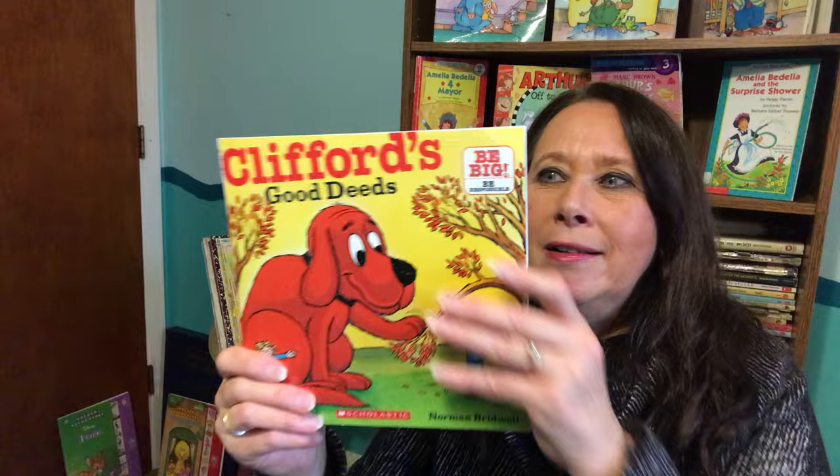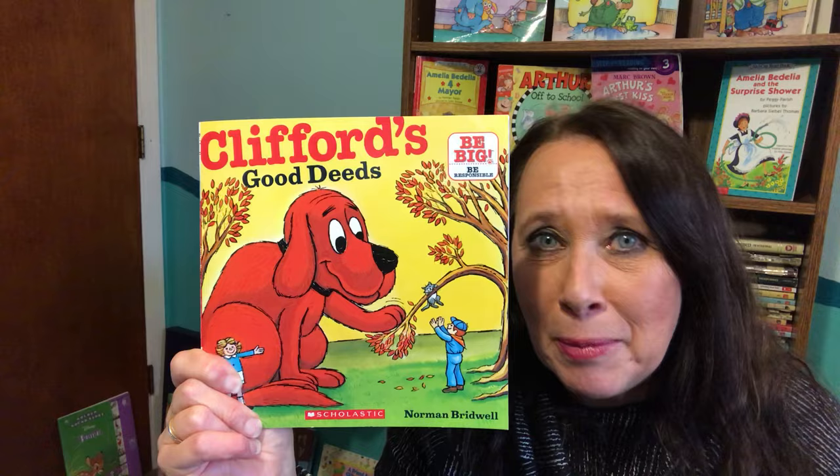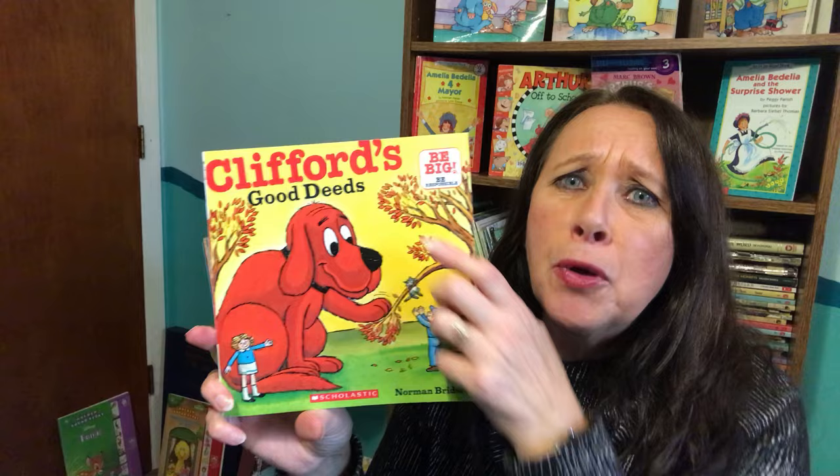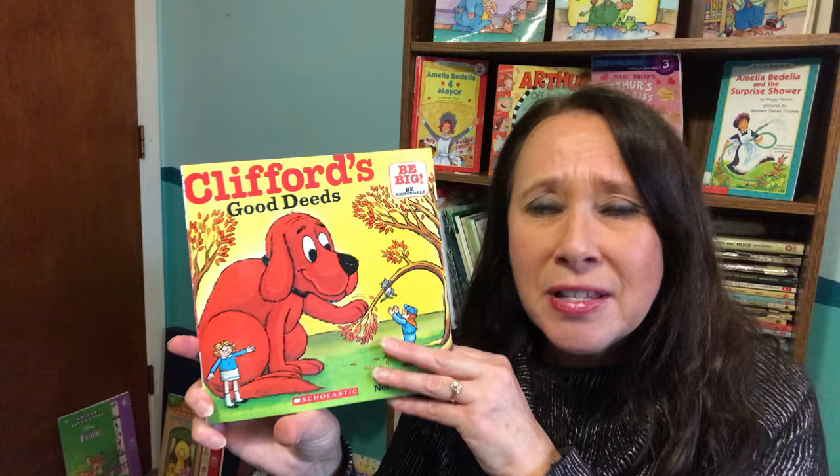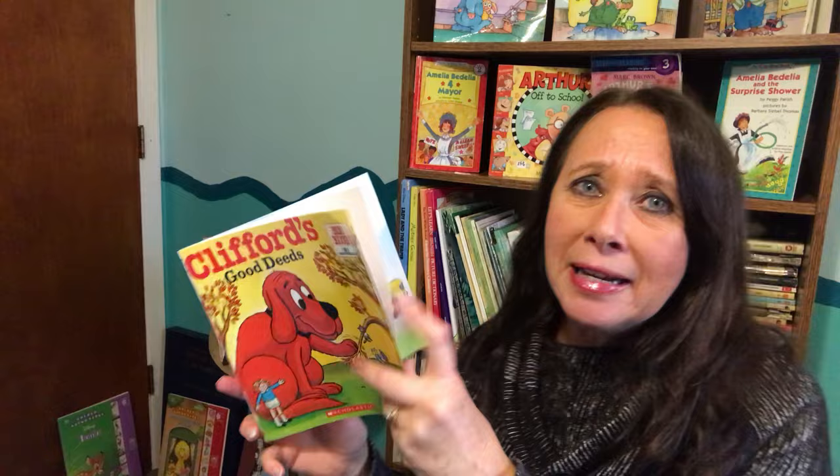It only takes a little to be big. This is a 'Be Big, Be Responsible' book. And in this story, Clifford tries really hard to do some good deeds. Now, what is a deed? A deed is an action. So a good deed is an action that you do that is good for somebody else. And Clifford tries really hard to be helpful and do some helpful things, but it doesn't always turn out so well. Let's see what happens.